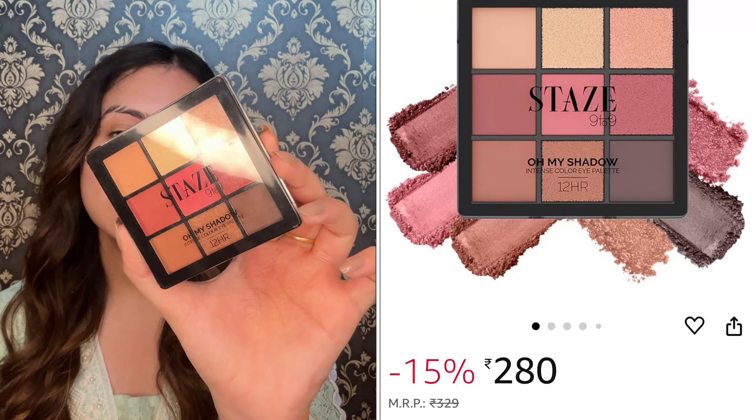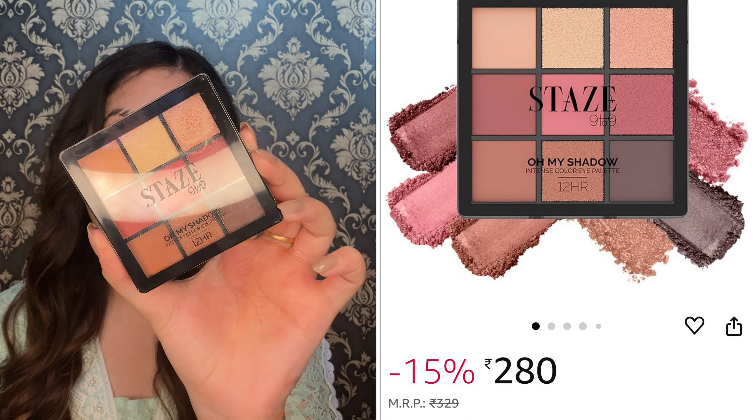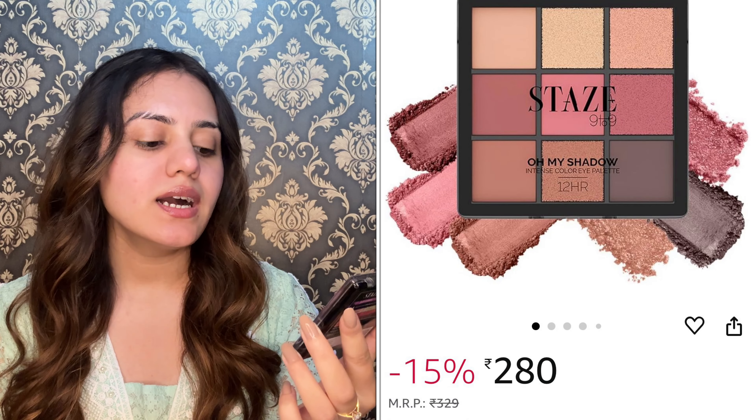Next eyeshadow palette is the 9 to 9 Oh My Eyeshadow Palette. It contains 12 shades and is manufactured in May 2023 with a 36-month shelf life, so you can use it easily until 2026. You get a quantity of 11 grams and it has very sleek packaging. You are getting a mix and match of matte and shimmery shades — 4 shimmer shades and the rest are matte.